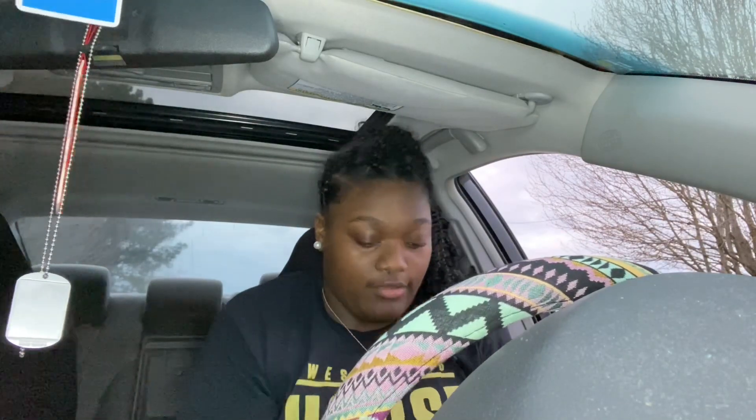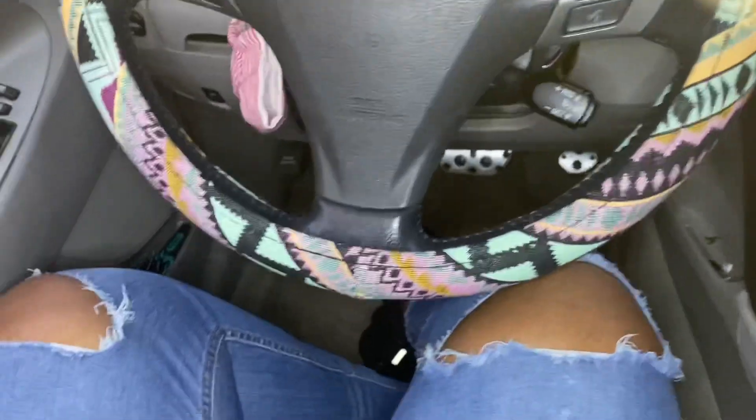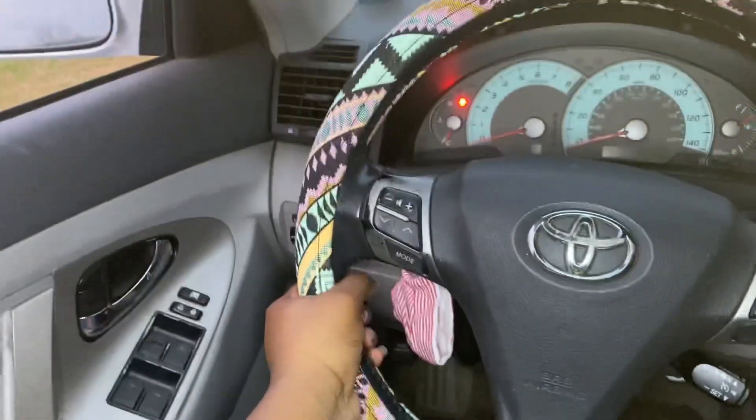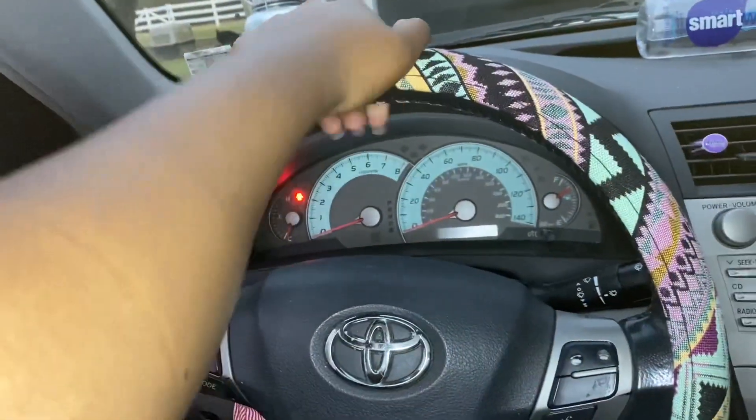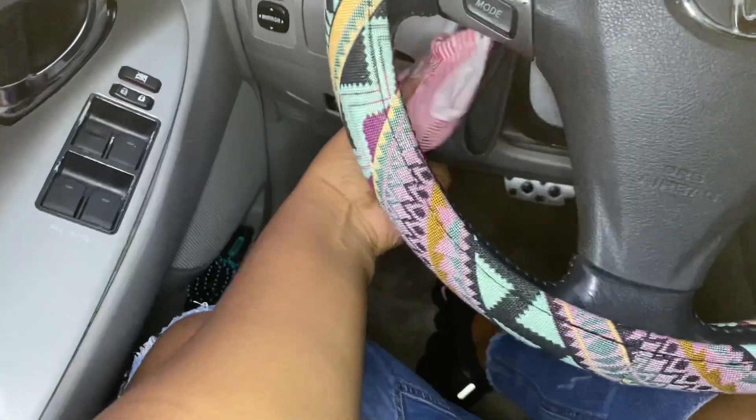Never mind guys, I actually got it on! It's actually pretty tight but it's pretty. Let me pull my seat back and show y'all. Here is how it looks — I actually did it by myself. It's actually pretty, pretty. Okay, I see it, I see it.